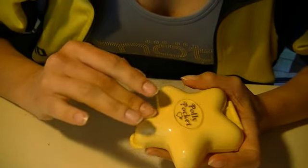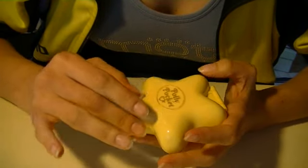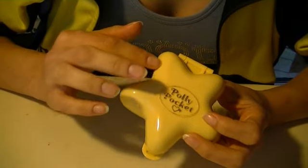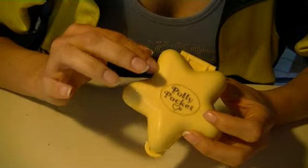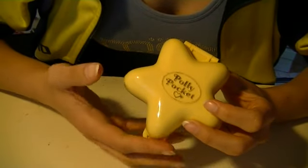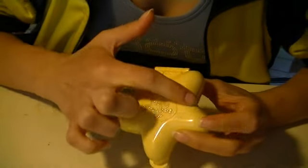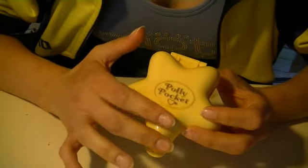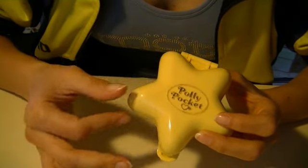Okay, we were looking at my Polly Pockets, and these are very old toys. If you were born in the late 80s, like me, you will remember them. The boys used to have Mighty Max, and we had Polly Pockets. These were very beautiful toys, and I used to have so much fun with them.